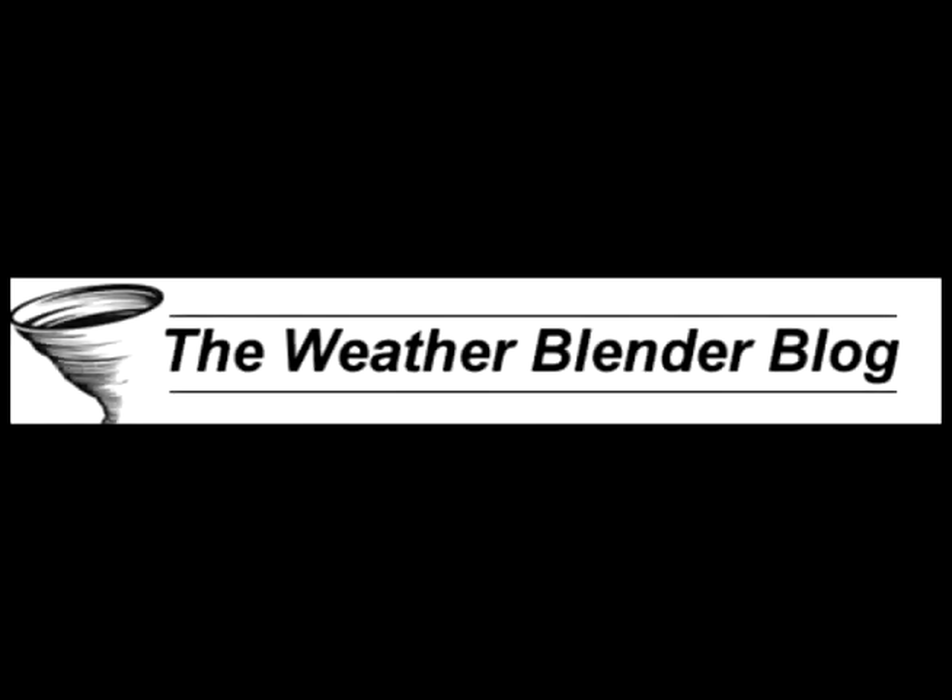Welcome to the Weather Blender blog for the 9th of March. What a beautiful day we had today — got up to 70 degrees in some neighborhoods. This is Spencer Atkins. Thanks for joining us here.